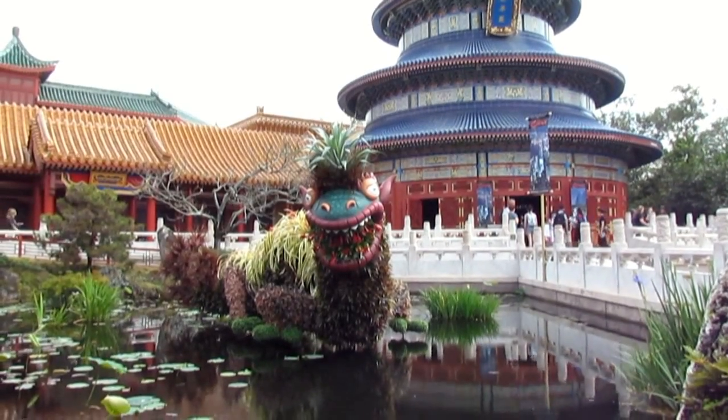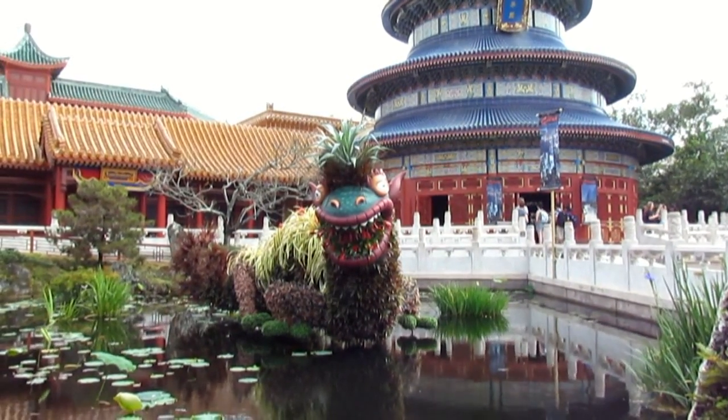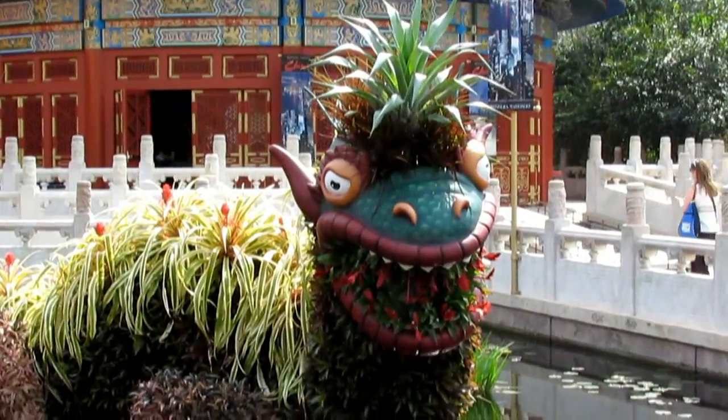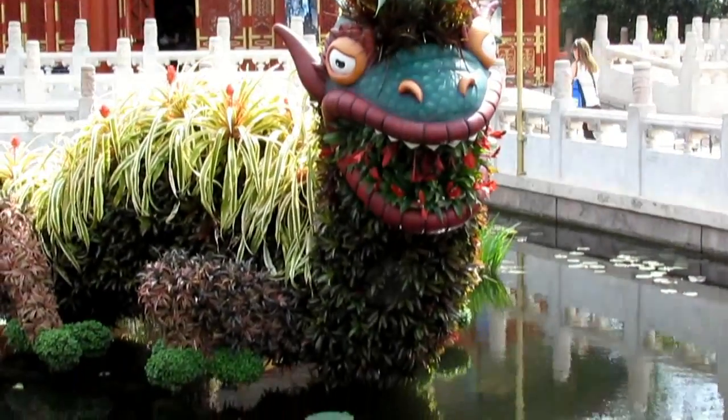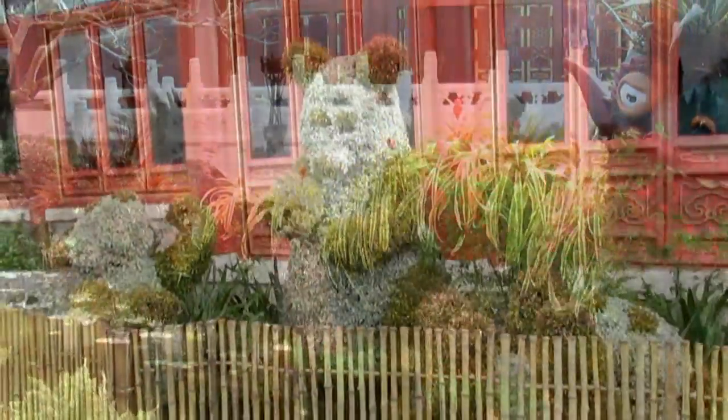The Bromeliad dragon has returned — we have missed him. We missed him last year, so he's back. He's usually in China, but he's not there every year. And it's incredible — when they have it, it's a real treat.